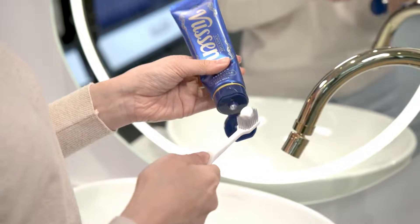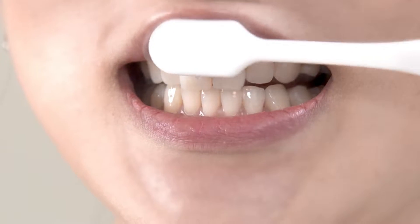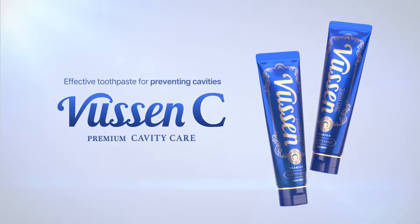Most patients need a solution that can help maintain their dental health effectively every day. And Vucim C Toothpaste is here to help.